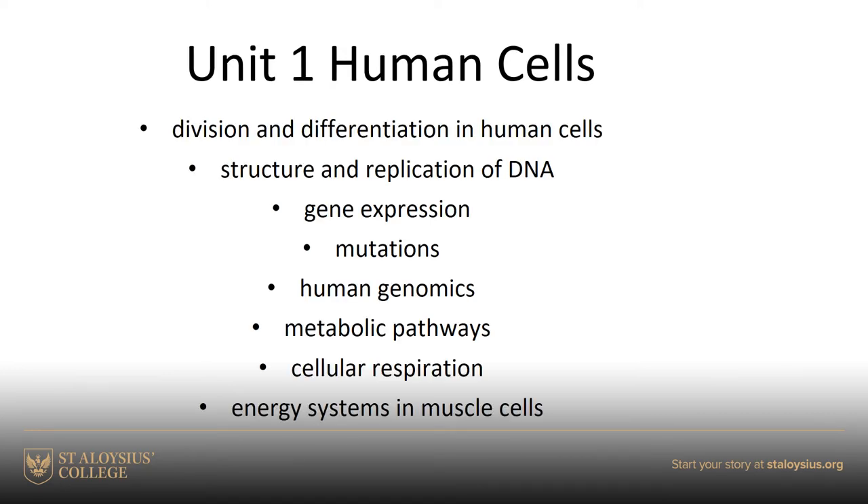In Unit 1, Human Cells, which we begin with in June, you can see that some of this will be familiar to you. There's respiration; metabolic pathways is really all about enzymes and structure and function. We also look at differentiation of human cells, stem cells, DNA replication in more depth, and gene expression — how do you turn mRNA into a protein, how do mutations take place, what sorts of DNA mutations do we have? And then Human Genomics, where we look at how we process all this information.